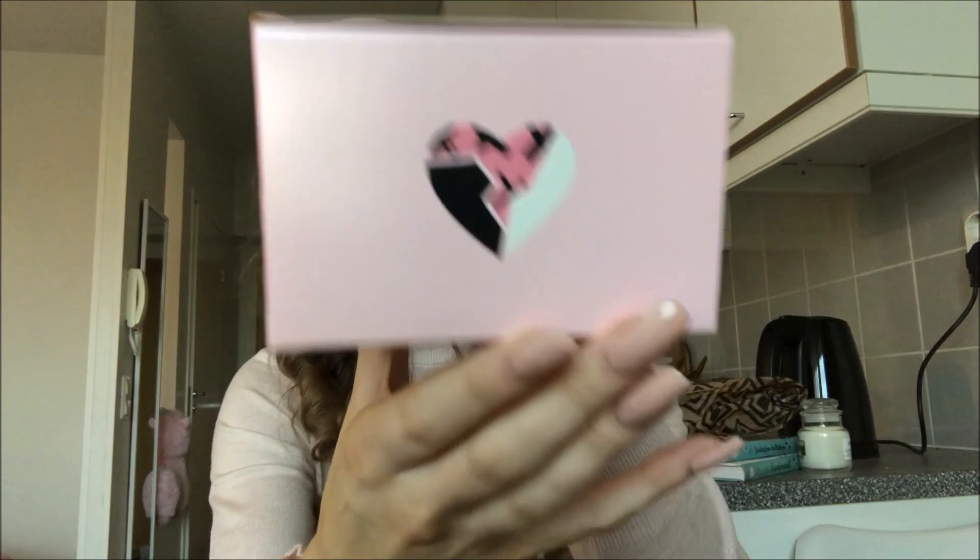One thing I do want to show you is I got this for myself as a Valentine's Day gift. Of course I'm giving myself Valentine's Day gifts! This is Ariana Grande's 'Thank You Next' perfume, which I've been wanting for a little while. It has Ariana's picture from the 'Thank You Next' video on the side. Let's open it — this will be my first reaction, though I did try it in store before Christmas I think. I decided to buy it. I don't remember exactly how it smells but I remember I liked it.